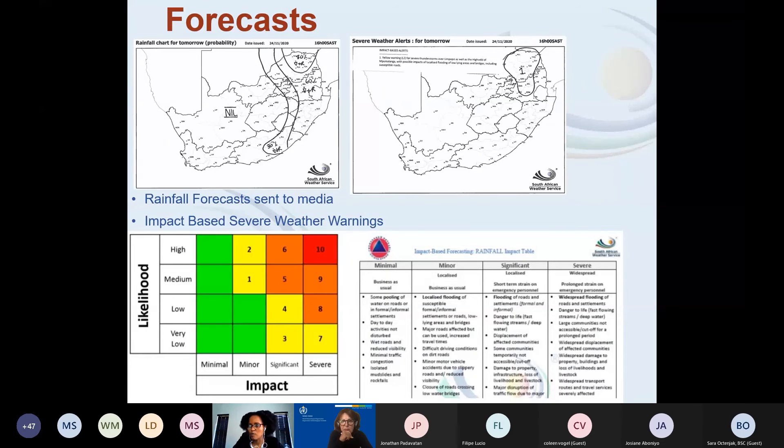We have moved to impact-based forecasting. In the past our forecasts had no colors, but now our warnings come out with a particular color that speaks to the type of impact. We don't just say there's heavy rainfall coming — we also communicate the likely impact associated with the event. The color speaks to severity: minimal impact, minor impact, significant impact, or severe impact. All this information is on our website.